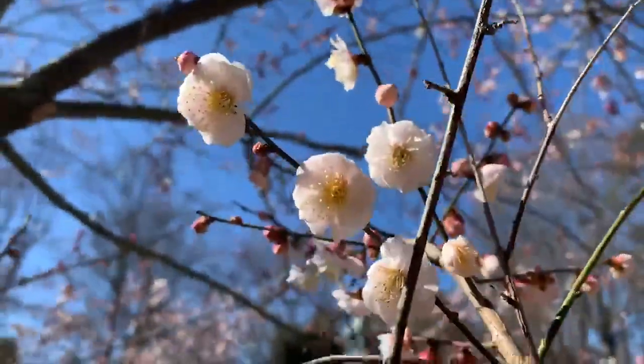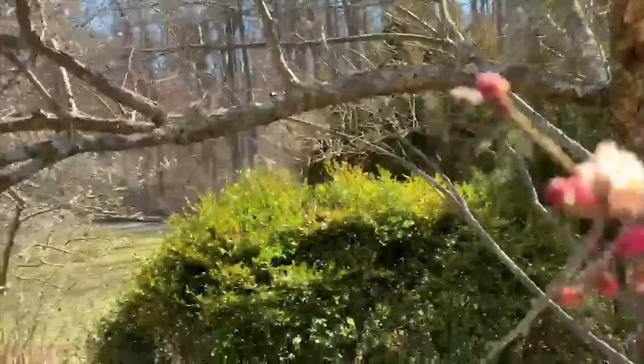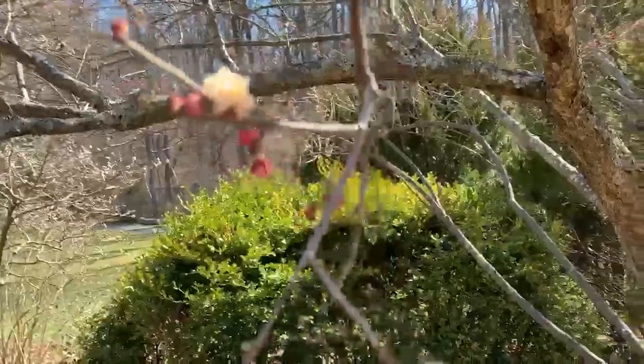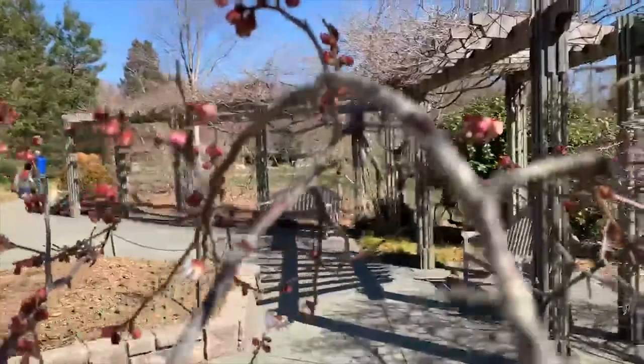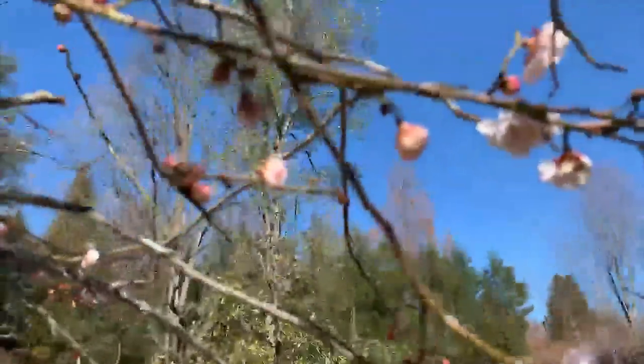The Japanese apricot is primarily grown for ornamental purposes, especially for those late winter blooms. The flowers are followed by small, greenish-yellow fruits. The apricots ripen in summer and are technically edible, though very bitter if eaten straight from the tree. The fruits may be harvested for use in making jams and preserves. In Japanese cuisine, the Prunus mume fruits are made into a mouth-puckering, sour and salty pickled fruit treat.